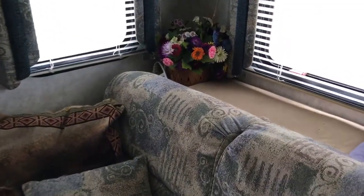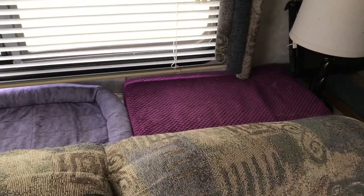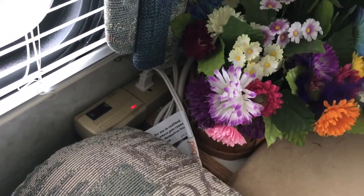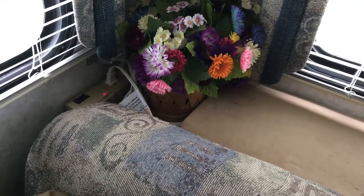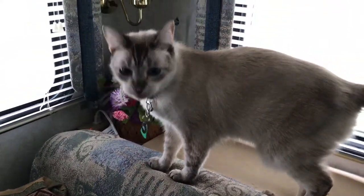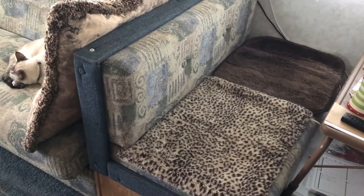Behind the sofa I have three beds, and yes, all three are heated. I have them hooked into a power strip so that I can just flip the switch and turn all three of them off or on depending on how warm it is inside or outside — and that's Ocean. There are also two heated beds on the opposite side of the dinette from where I sit to work.